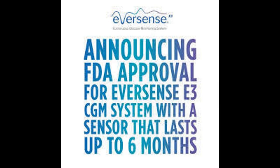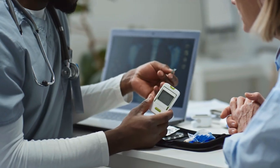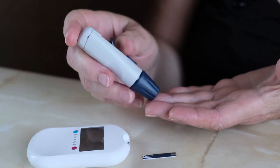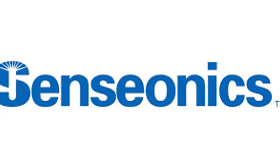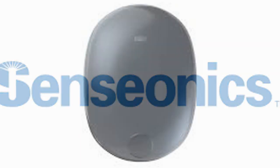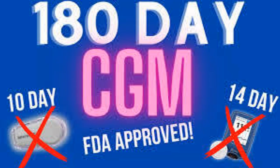Introducing the Averson Z3, the latest breakthrough in continuous glucose monitoring technology. For far too long, individuals with diabetes have had to rely on manual blood sugar testing, prick after prick. But no more. Thanks to Sensionics' innovative CGM technology, the Averson Z3 can be implanted right under your skin, providing continuous glucose readings for 180 days.